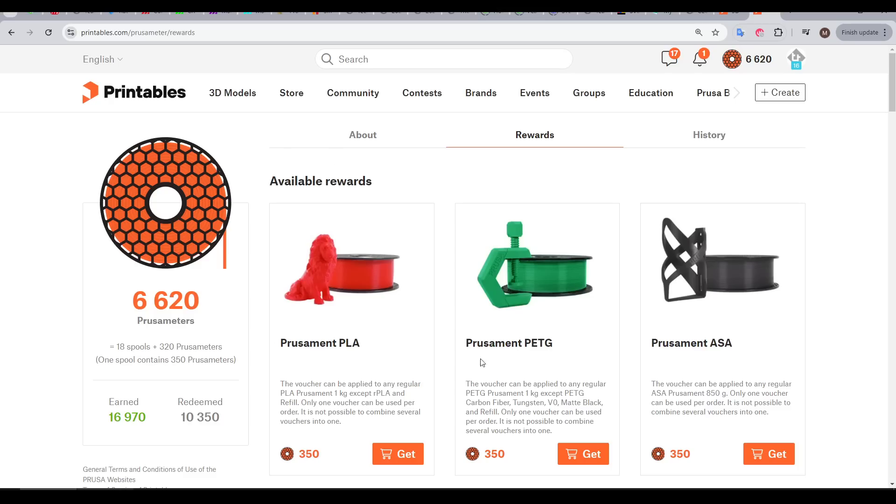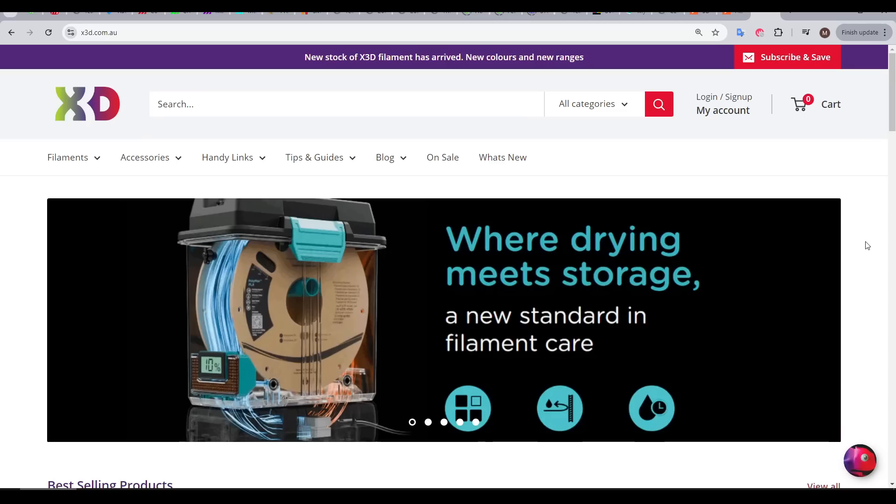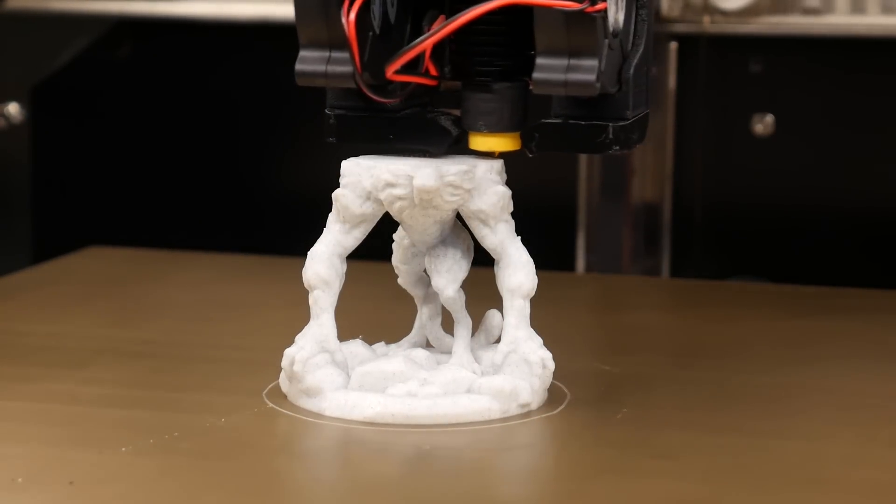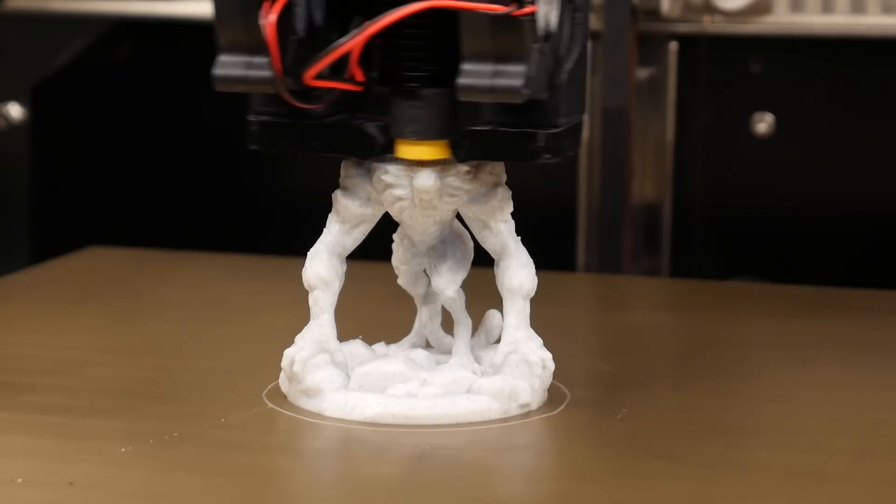I think most people would redeem these points to get some free filament, but I'm in the fortunate position where I have a filament sponsor in X3D. They have a range of fantastic filament and I'm very happy to be using it. So what to do with those points?